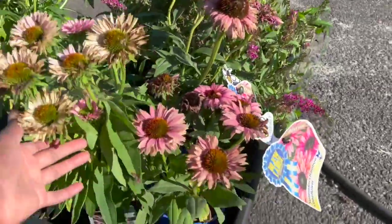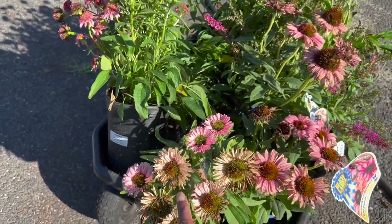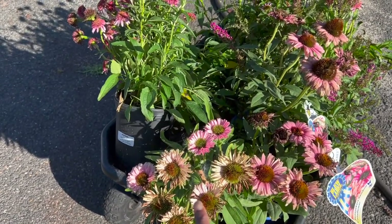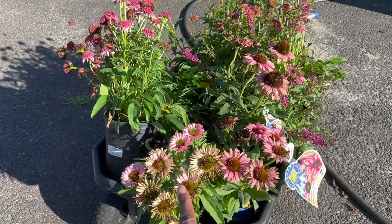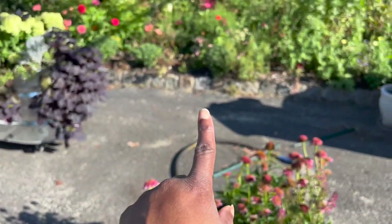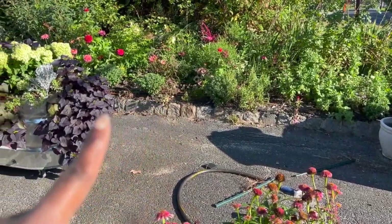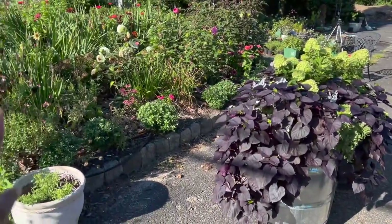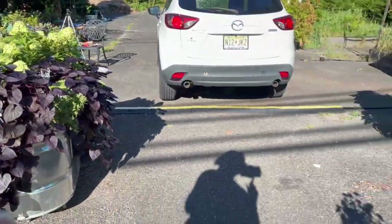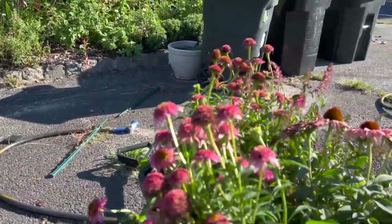I also have a Sun Seeker Salmon — I had two last year but the other one didn't come back. I'm going to plant it on the opposite side to keep the symmetry I've got going.